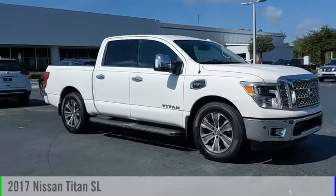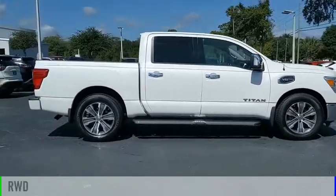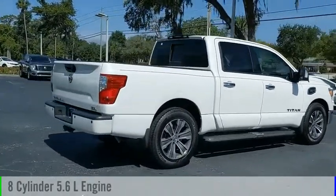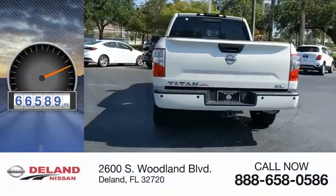Come test drive the 2017 Titan. This vehicle is powered by a rear-wheel drive, 8-cylinder, 5.6-liter engine and comes with an automatic transmission. This vehicle has less than 70,000 miles.